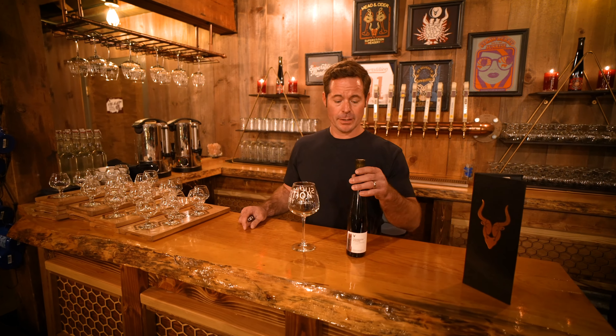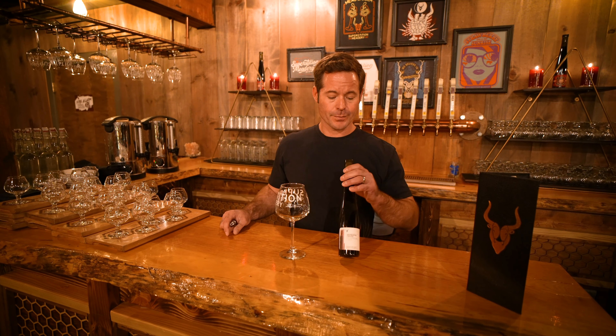We're going to open a very rare bottle from our reserve program called Framboesa Atando. It's made with Belgian dark candy sugar, raspberry juice, and Arizona honey.